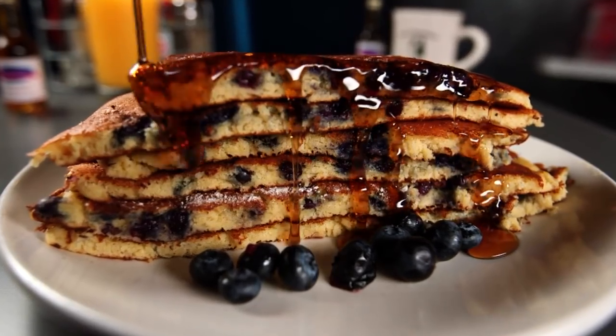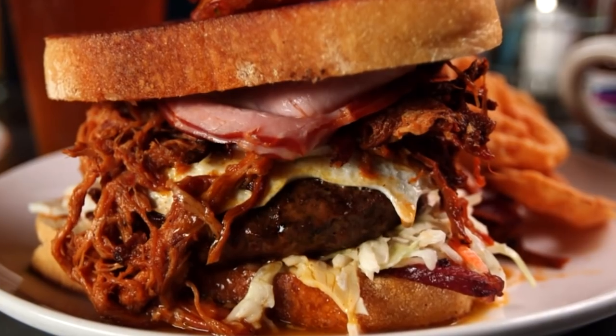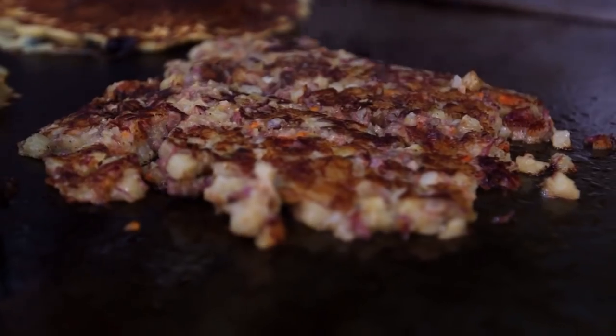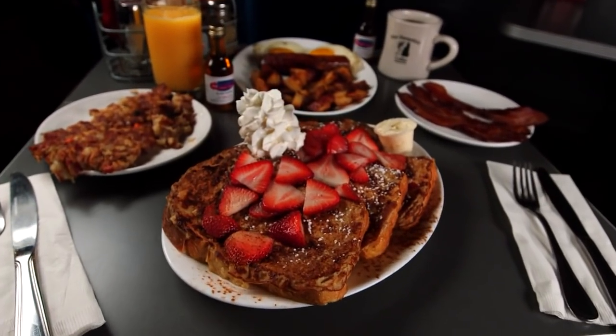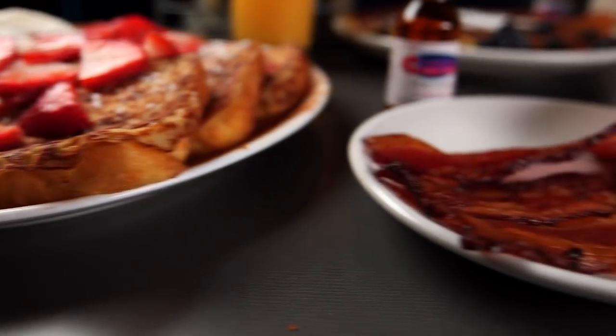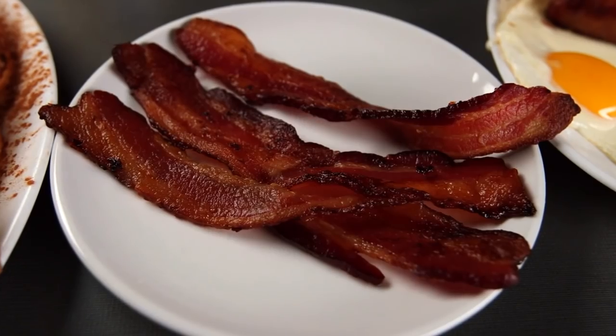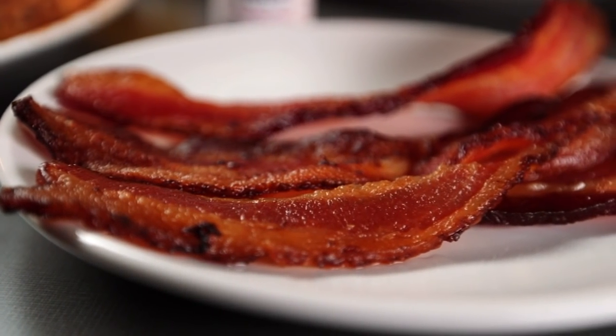From blueberry pancakes to blueberry pie, hand-carved turkey dinners to slow-smoked barbecue, the Roundabout Diner definitely has a well-rounded menu. From early morning to late night, you can get breakfast all day — they serve until 10 or 11 o'clock at night, so it's a popular item breakfast, lunch, or dinner.